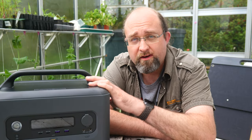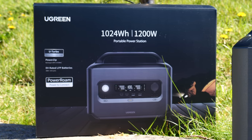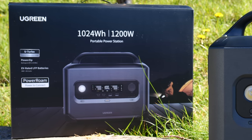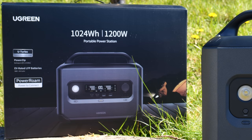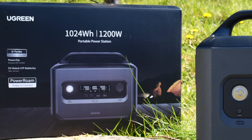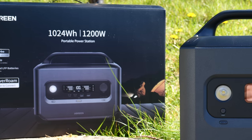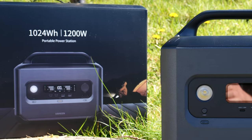The Power Roam 1200 - my first and only complaint is the name. Most manufacturers name their device models after the capacity, so if you put 1200 in the name, I'd expect around 1200 watt hours of capacity. Not so in this case, and it feels a little bit deceptive. In fact, 1200 is the total power output possible - 1200 watts - while the capacity is slightly smaller at 1024 watt hours. That's still a respectable amount of power, but it does make it harder for less knowledgeable consumers to compare batteries.